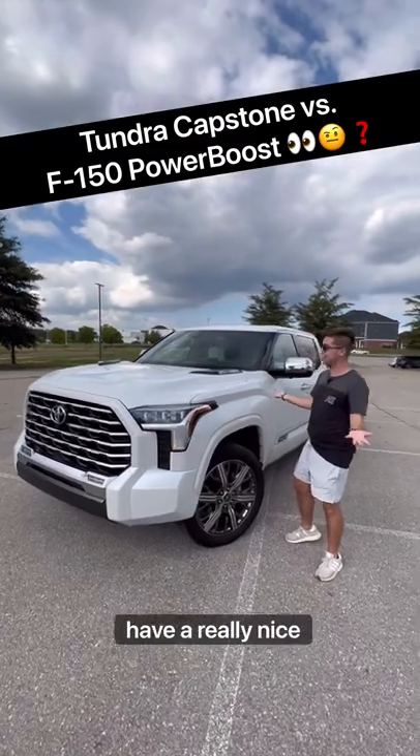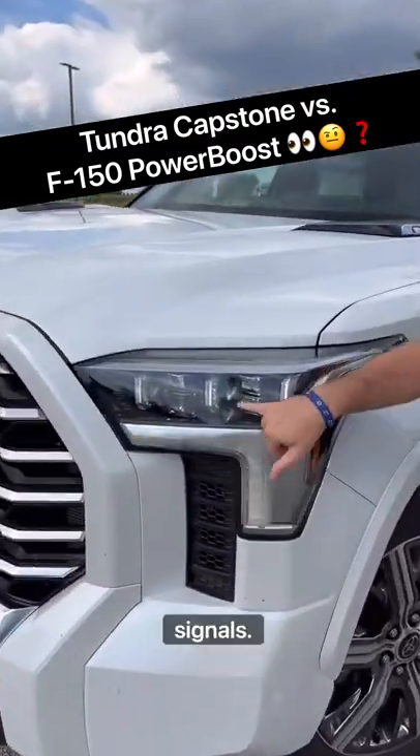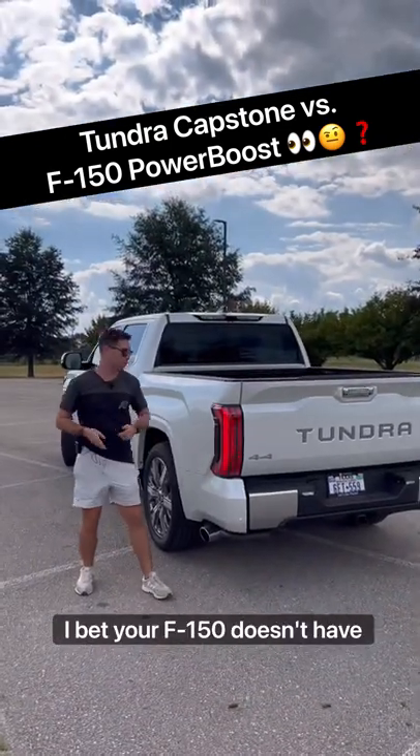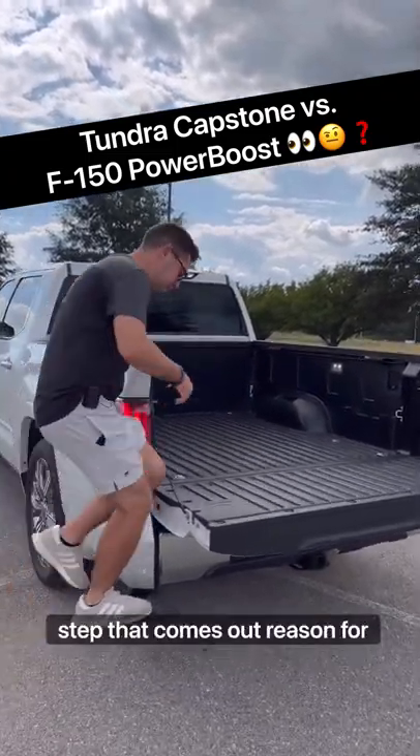Reason two: your F-150 does have a really nice design, and so does this Tundra — but it doesn't have the dynamic turn signals and really fancy LED lights that this model has. Reason three: I bet your F-150 doesn't have a tailgate release in the taillight plus a power step that comes out.